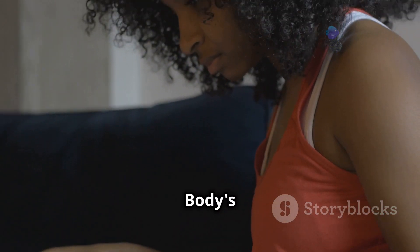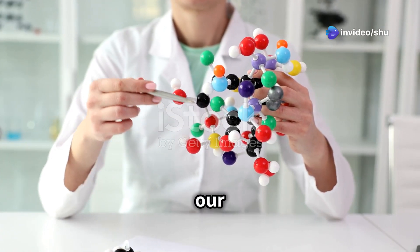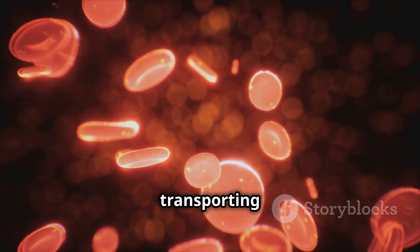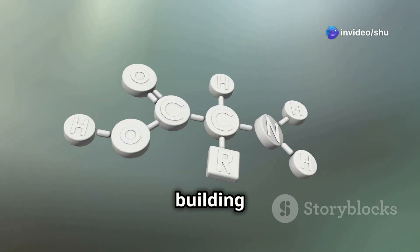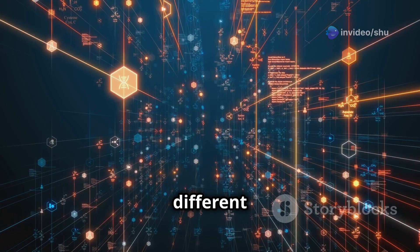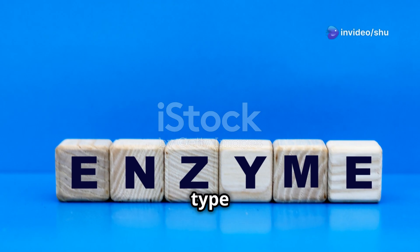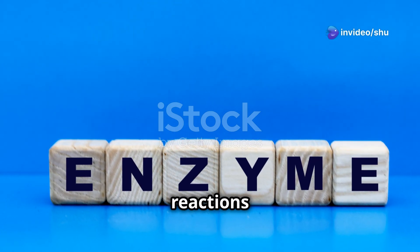Now let's talk about proteins, the true workhorses of our bodies. These complex molecules are involved in virtually every aspect of our biology, from building and repairing tissues to transporting oxygen throughout our bloodstream. Proteins are made up of building blocks called amino acids linked together in long chains. There are 20 different amino acids, and the specific sequence determines a protein's unique shape and function. Enzymes, a special type of protein, are like tiny biological machines that speed up chemical reactions in our bodies.